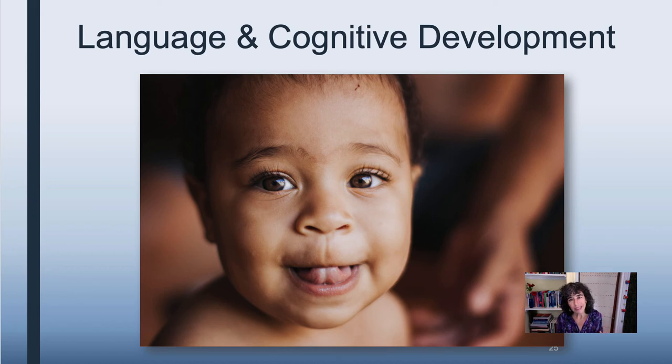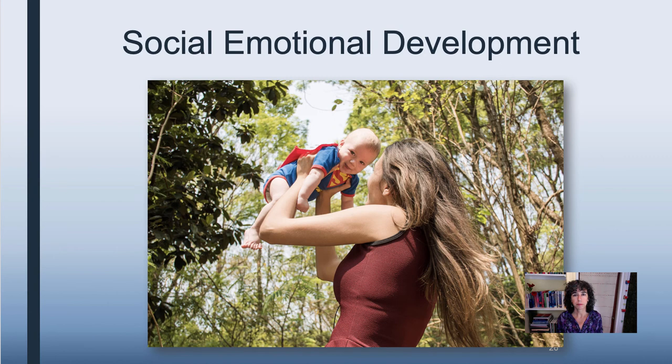All of those are considered cognitive developments that happen throughout infancy and continue into toddlerhood. Social-emotional development is the next area we're going to look at, and you can find some very nice information by checking the presenter notes section of your slide deck.